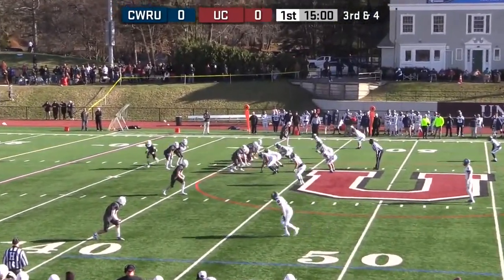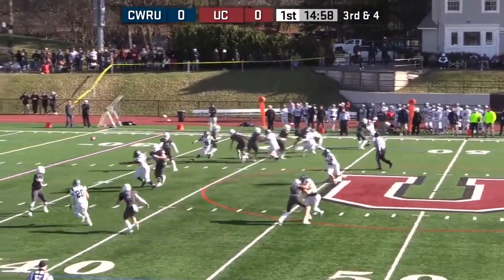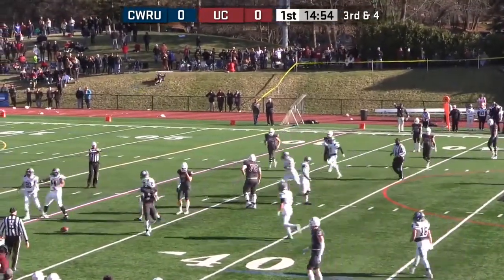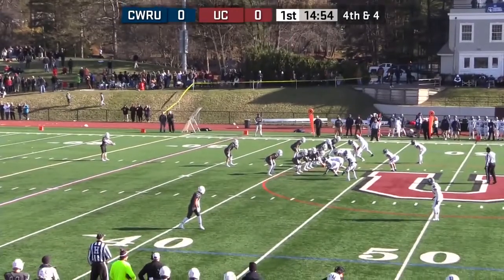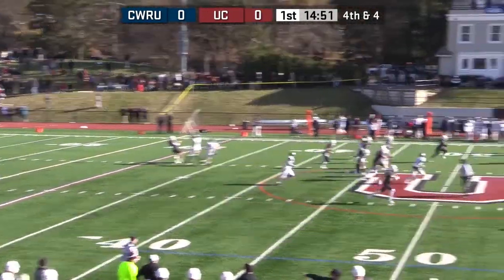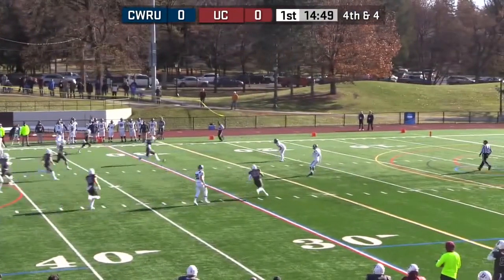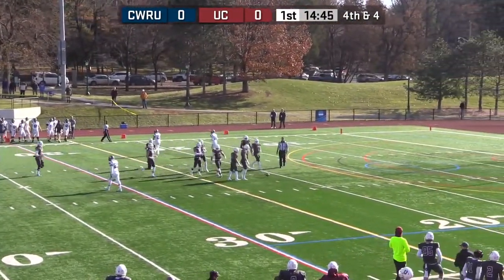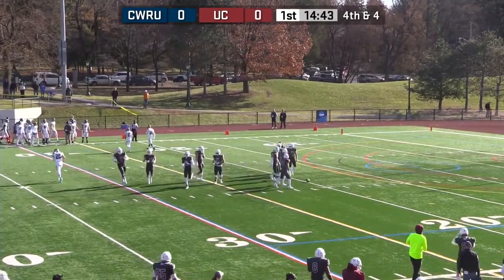Cameron Brown — the son of NBA assistant coach and former head coach Mike Brown. They try a screen pass and it's broken up. Halpin to punt — Case has two guys back standing at the 20. Short punt by Halpin takes a couple of bounces for Union and it's going to roll dead right at about the 20-yard line.